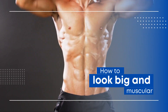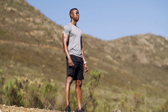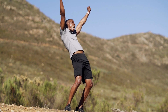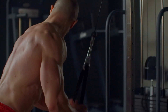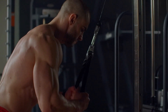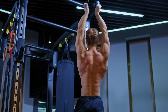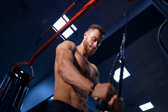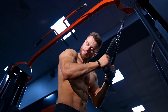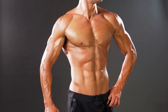Are you ready to unlock the secret to a big and muscular physique? Are you tired of feeling small and wanting to stand out in the crowd? Get ready to embark on an extraordinary journey as we unveil our ultimate guide on how to look big and muscular. We will share a comprehensive plan that encompasses diet, exercise, and lifestyle choices to help you achieve your goals.